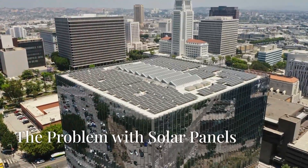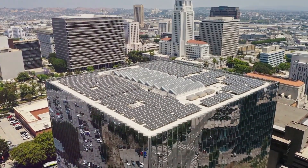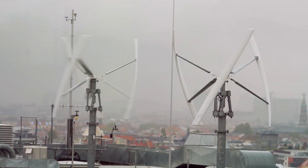Many of us have limited roof space, making it difficult to install solar panels. But what if there was a way to harness wind energy in our cities? That's where wind fences come in.